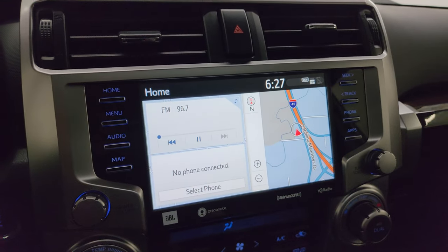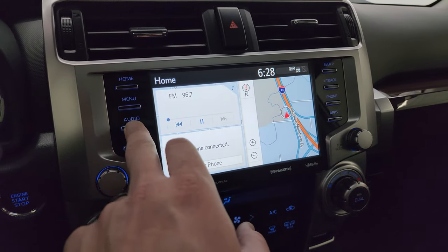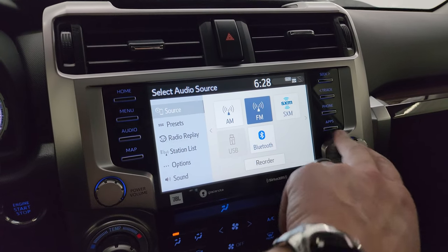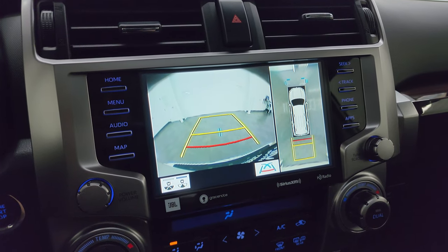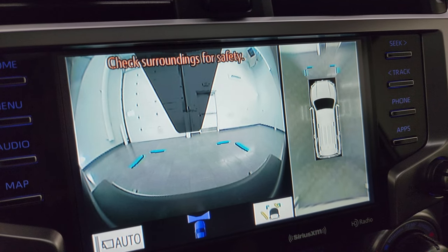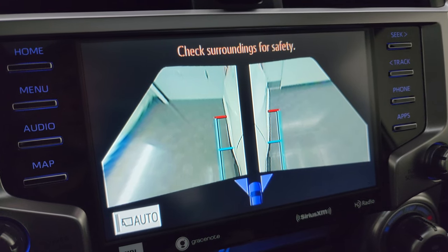This one has the touchscreen JBL radio with the factory navigation system — there's Highway 41 so that is working nicely. You have your home screen, audio, AM, FM, and SiriusXM radio capabilities, as well as Bluetooth. This is also where your backup camera shows up. You do get the surround view camera there as well, and if you press the view button you get the front view, the 360 cam, and down the side views. Pretty cool.